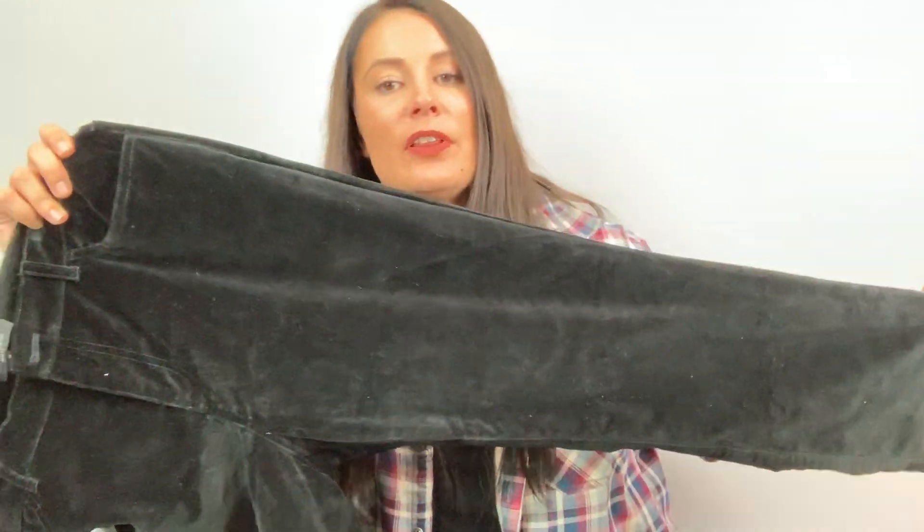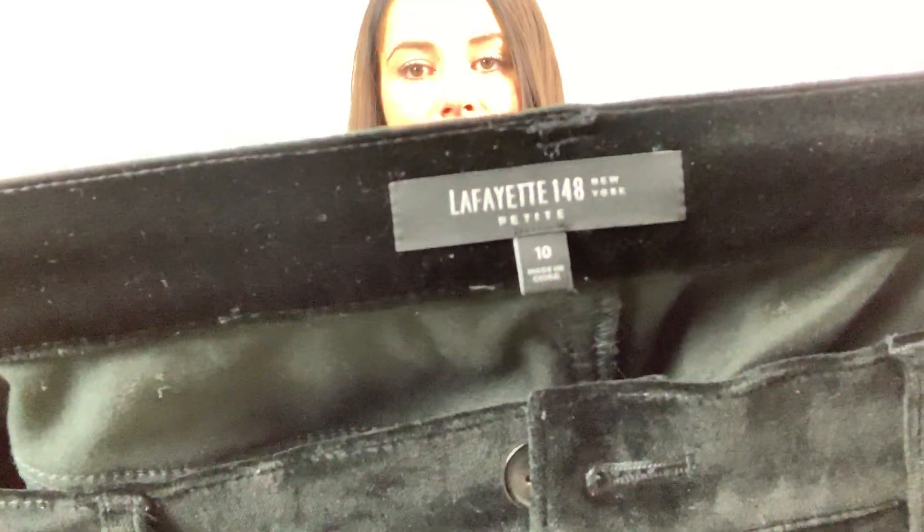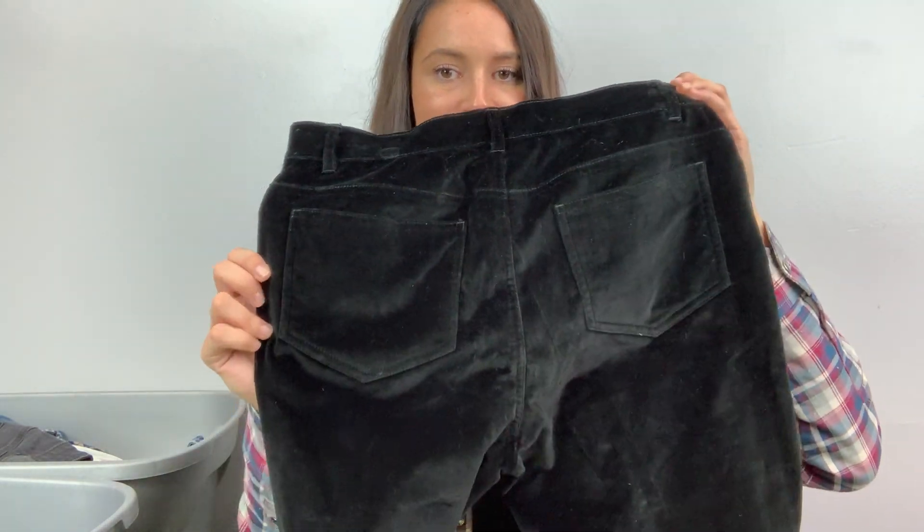This is so cool. I love looking at all of the velvet velour stuff at the bins, and this had a good name attached to it, so I was stoked to bring it home. It's Lafayette 148 New York. They're a size 10, they're skinny jeans. I wish they fit me, but they don't.